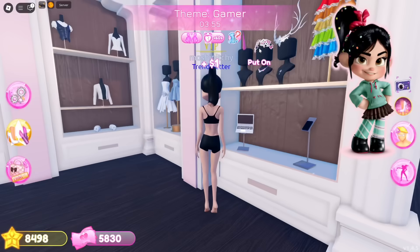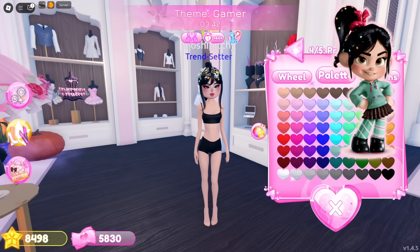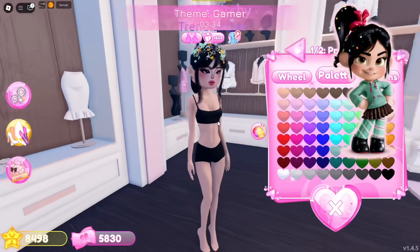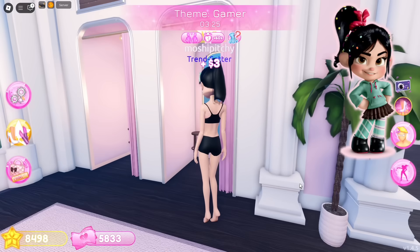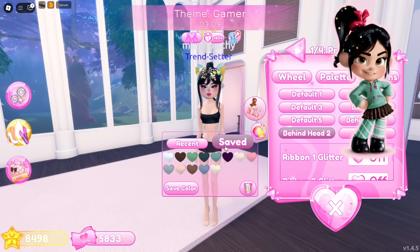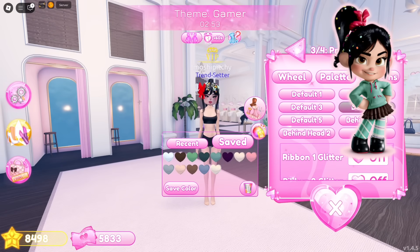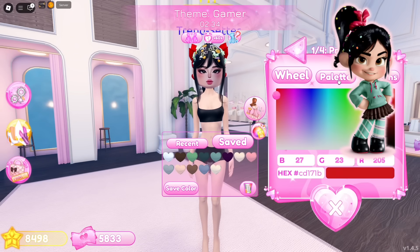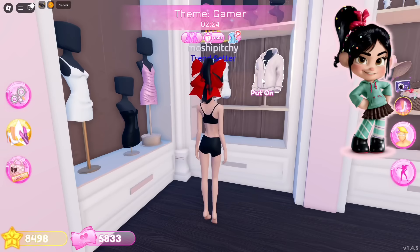We're going to use these hair pins to represent the candies in her hair. Putting on this hair bow and making it color red. Let's equip this hoodie right here.